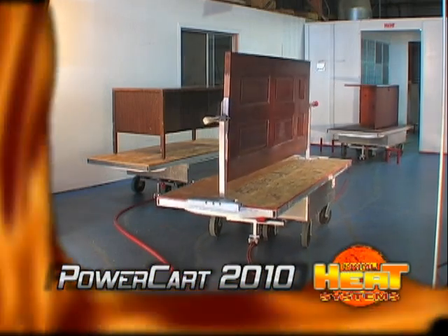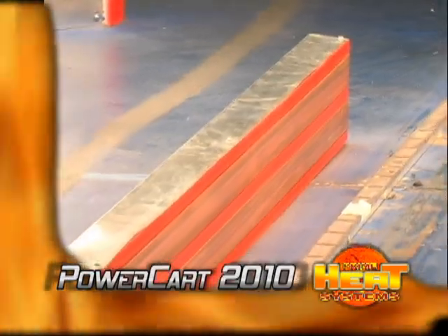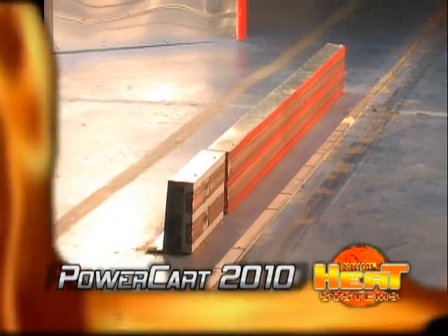Each power cart uses a 12-volt no-maintenance gel battery that has a five-year warranty. Inside PrimeHeat's halogen tunnels are in-line charge rails that keep the battery fully charged.